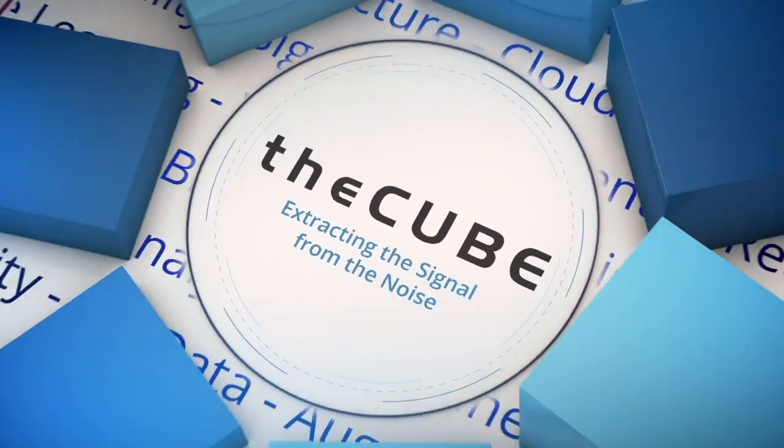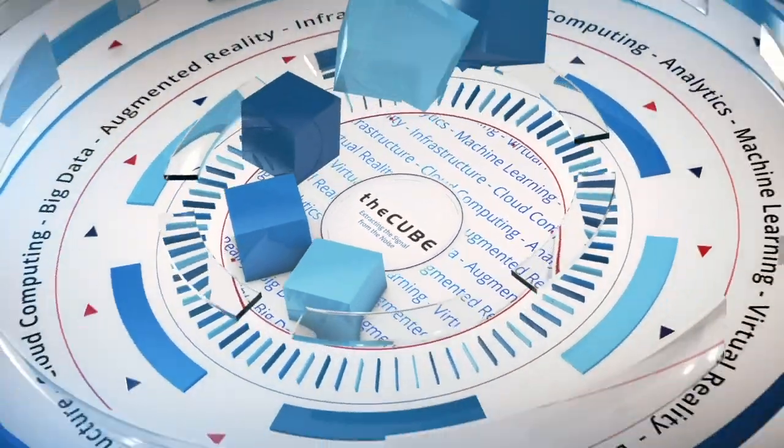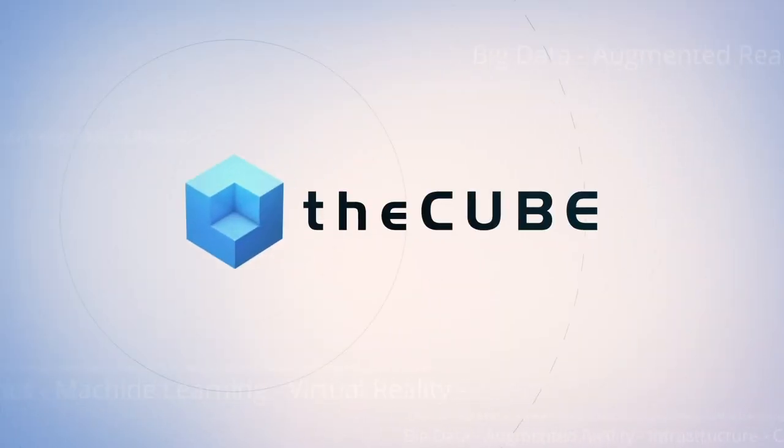Live from London, England, it's theCUBE, covering .next Conference Europe 2018, brought to you by Nutanix. At Nutanix .next 2018 in London, it might be a little cold, blustery, and rainy outside, but nice and dry and warm in here, digging into all the technology in the ecosystem. I'm Stu Min and my co-host is Youp.